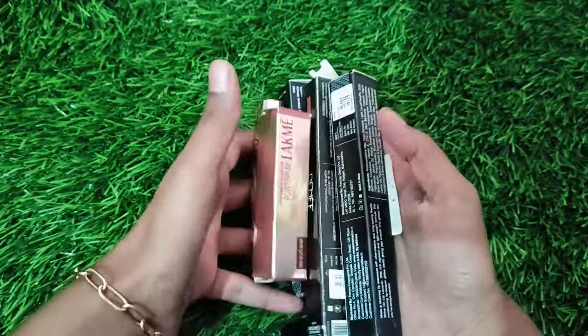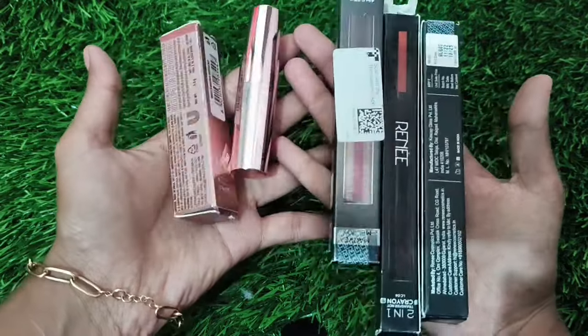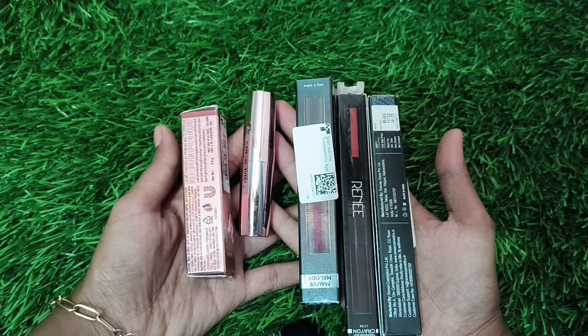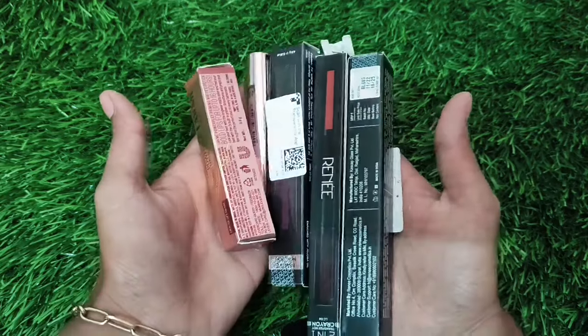Hey guys! Hope you are here! This is the Amazon Wardrobe Refresh Sale. I am doing all the lipsticks in this video. I will give you one of the best offers. So if you want your beauty products and if you want your fashion products, you will definitely purchase it.